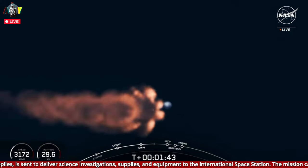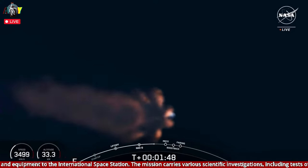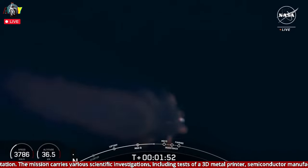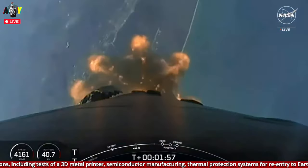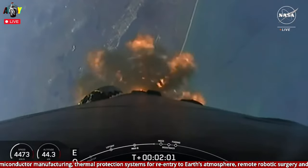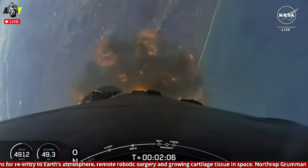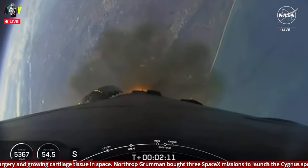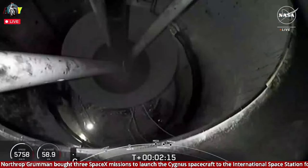A few seconds after stage separation, the Merlin vacuum engine on the second stage will ignite to boost Cygnus to low Earth orbit — also known as SES-1. Then Falcon 9's first stage will ignite again to orient itself to head back to land with the boost-back burn. Shortly thereafter, the fairing halves will separate and expose the spacecraft to the vacuum of space. Again, those five events coming up in a few seconds: MECO, stage separation, SES-1, the boost-back burn starting up, as well as fairing separation.